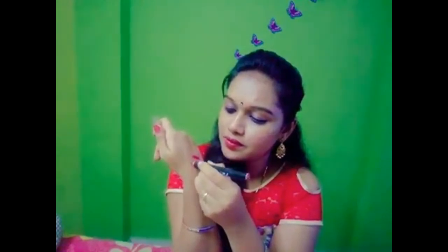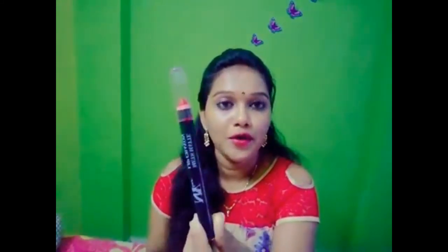This is a matte lip crayon — this is also a good one. I will show you the shade. This is red, a little orange. I will show you the lipstick shade. Lip crayon is a good one. The shade is 9 base loaded. The cost is 130 rupees and I got it for 100 rupees.